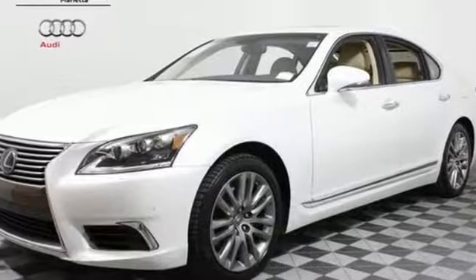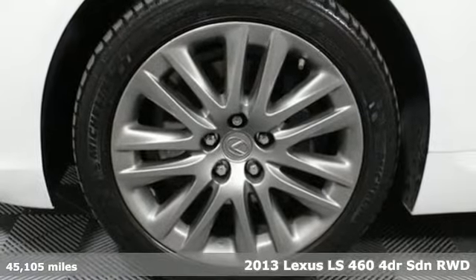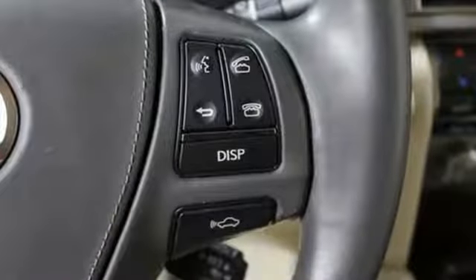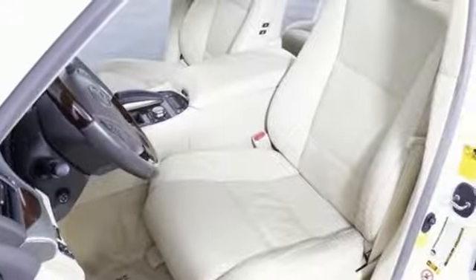Here's a 2013 Lexus LS460. This is a superb luxury car that's extremely quiet, extraordinarily smooth and easy to drive. Features include a power moonroof, heated mirrors and magnificent wood grain interior trim.